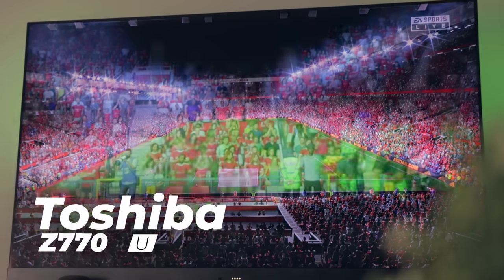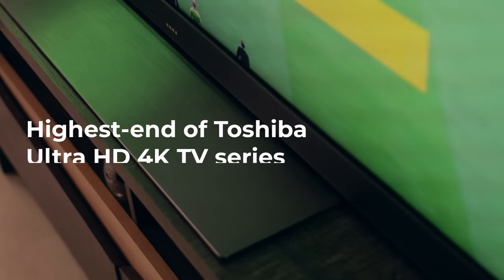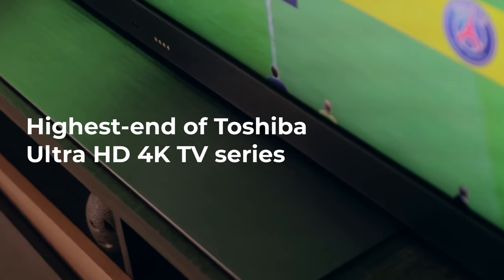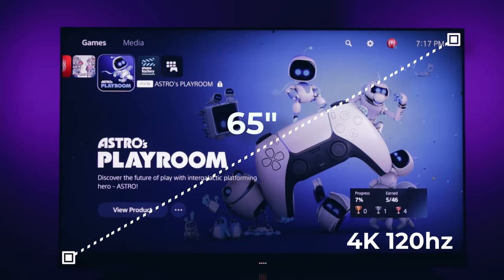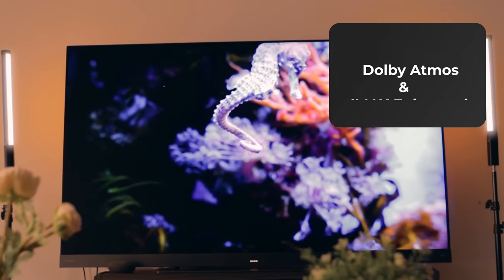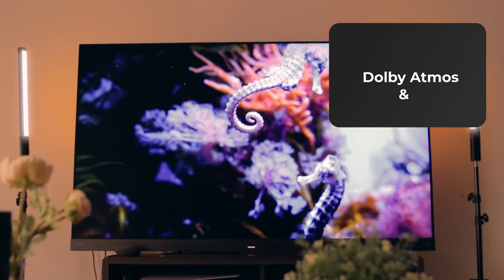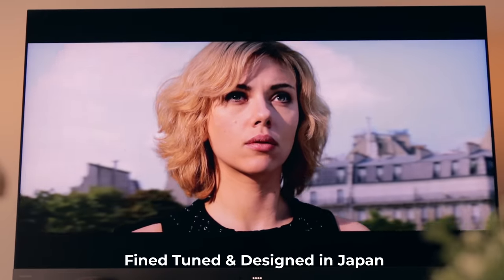This is the Toshiba Z770 4K TV — the highest end of the Toshiba 4K TV lineup. Here's everything you need to know about this TV. It's a 65-inch 4K 120Hz TV that has super thin bezels and an elegant overall design. It supports features like HDR10+, Dolby Vision IQ, Dolby Atmos, and iMacs Enhanced to give you an immersive audio and video experience, fine-tuned and designed in Japan.